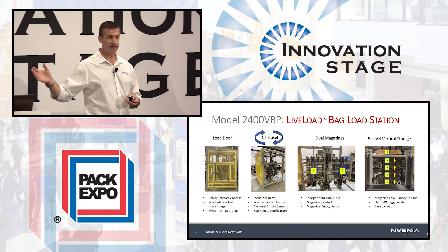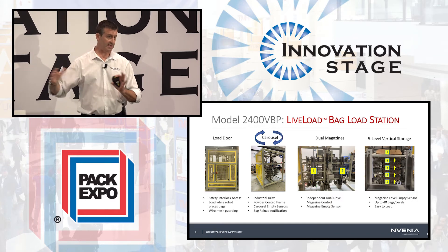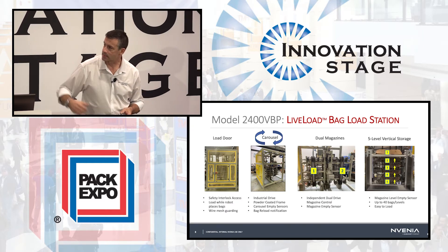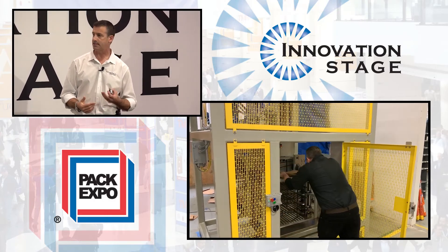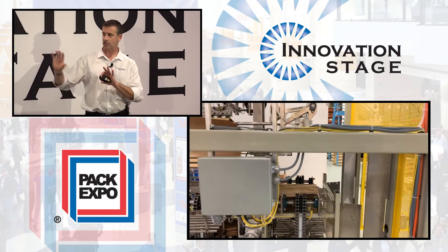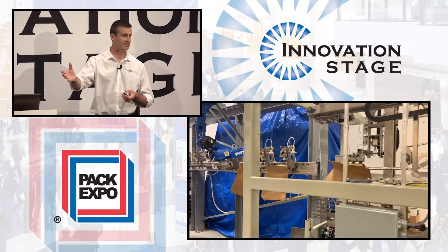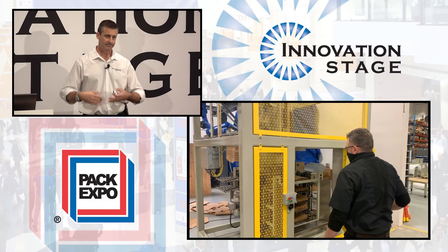Loading additional bags can be done safely and efficiently with what we call our live load bag station. It's a two-sided carousel design — while one side is actively accessed by the robot, the live load or bag-loading side is completely isolated. Here you can see an operator in the background loading the next set of bags while the robot continues to operate uninterrupted. The system is installed with a full perimeter cage with monitored access doors, and there's really no reason an operator should ever need to go into the operational area, further protecting them from harmful airborne dust or particulate.